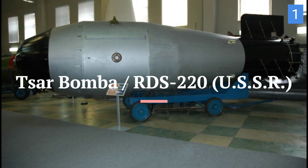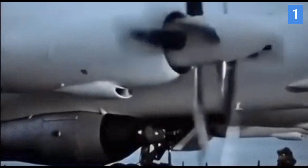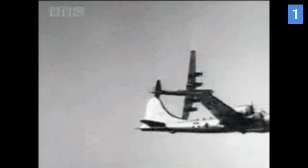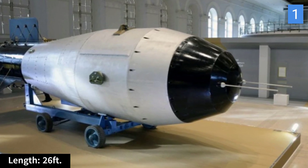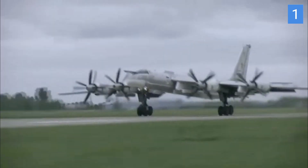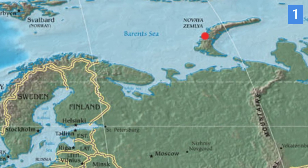And now the moment you've been waiting for — our number 1 is the Tsar Bomba, also known as the RDS-220 hydrogen bomb. The Tsar Bomba was tested by the Soviet Union on October 30, 1961. It had an astonishing yield of approximately 50 megatons of TNT, making it the most powerful nuclear explosion in history — 3,333 times more powerful than the bomb that destroyed Hiroshima. It was an enormous device weighing about 27 metric tons (59,500 pounds) and measuring approximately 26 feet (7.85 meters) in length. It was so large that it had to be carried by a specifically modified Soviet Tu-95 bomber. The Tsar Bomba was detonated over the Novaya Zemlya Archipelago in the Arctic Ocean, airdropped from an altitude of 10,500 meters (34,449 feet) and detonated at an altitude of about 4,000 meters (13,123 feet).